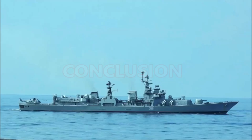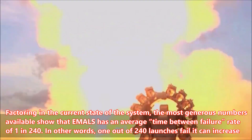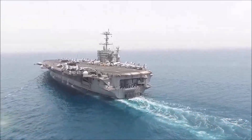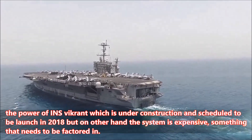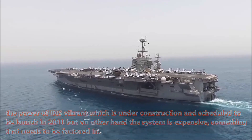Conclusion: Factoring in the current state of the system, the most generous numbers available show that EMILS has an average time between failure rate of 1 in 240. In other words, 1 out of 240 launches fail. It can increase the power of INS Vikrant, which is under construction and scheduled to launch in 2018, but on the other hand the system is expensive, something that needs to be factored in.